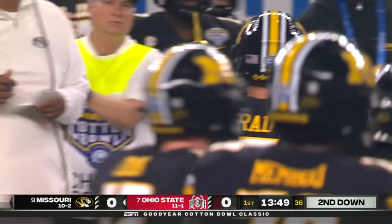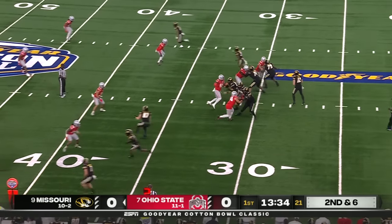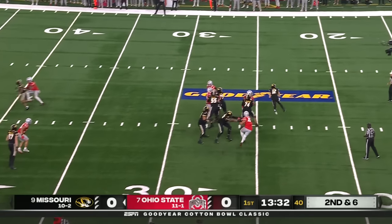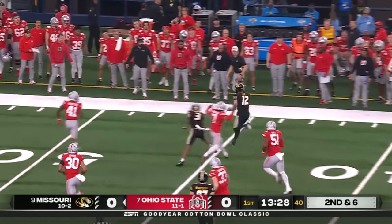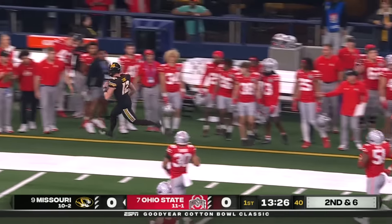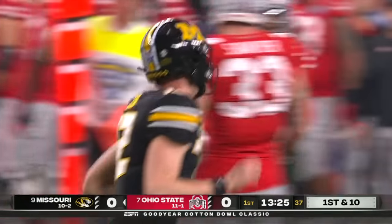He's over 1,500 yards now rushing on the season. Back to throw is Cook — in trouble. Escapes the pocket, takes off, has the 35, got the first down.